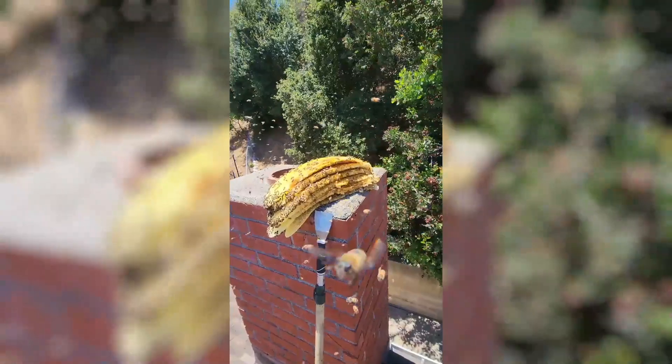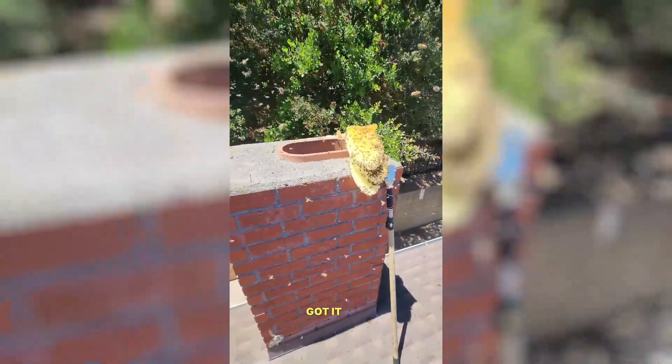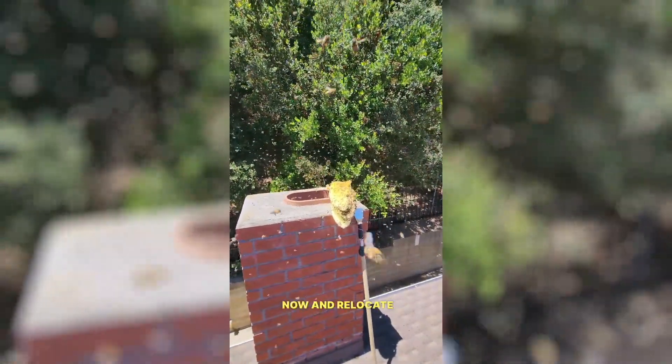Guys, I am awesome. I was able to reach in there and pull everything out by hand. I had to sit on top and lean all the way into the chimney. Got it out. Let's get a box for them. We can actually save the bees now and relocate them.